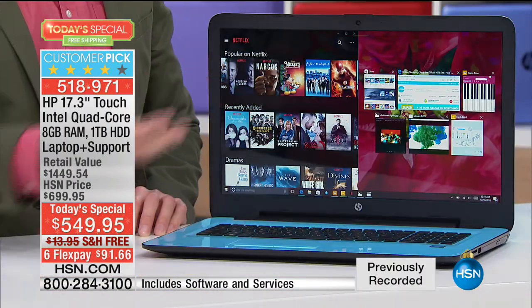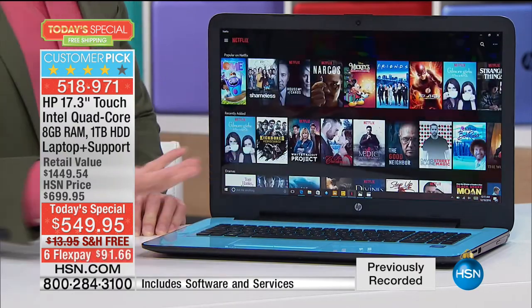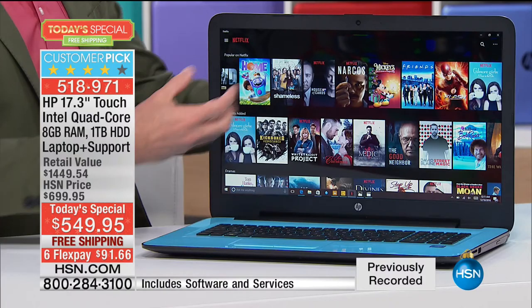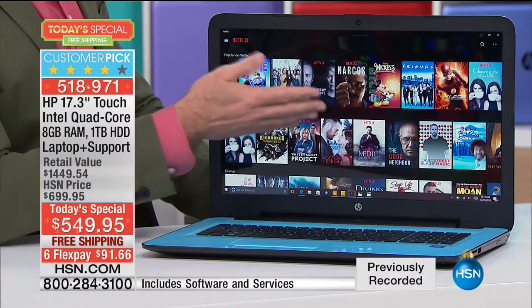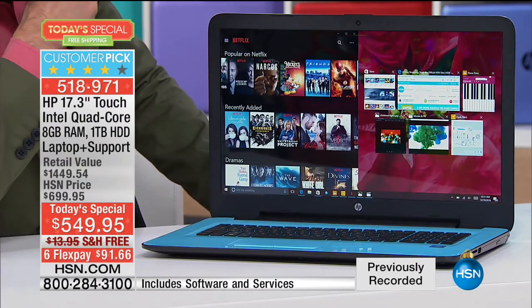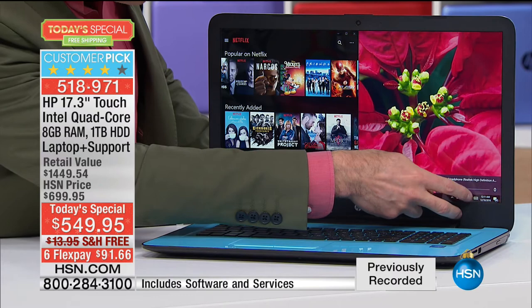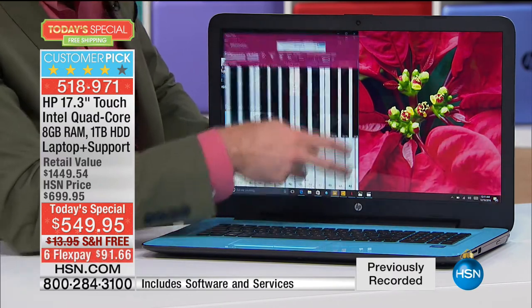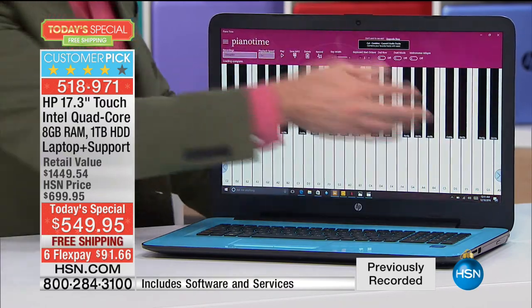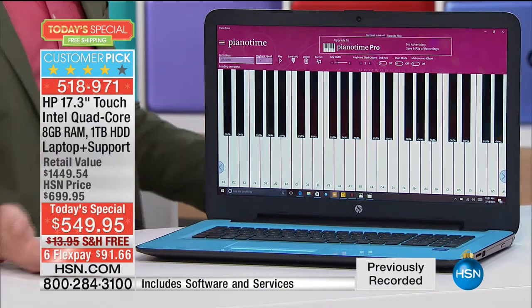Seven hours and 45 minutes of battery life — that's extraordinary because you have to remind yourself this is the largest screen size available, the 17-inch. Obviously the screen takes a lot of power. When you turn up the brightness of your screen — those are all the little ways we try to save power. You don't have to do that here. Up to seven hours and 45 minutes of power in a super light computer that is incredibly fast and incredibly easy to use. One of the best things about it is the fact that it is indeed a touchscreen.